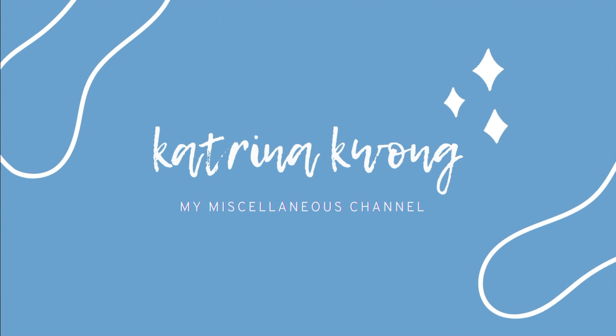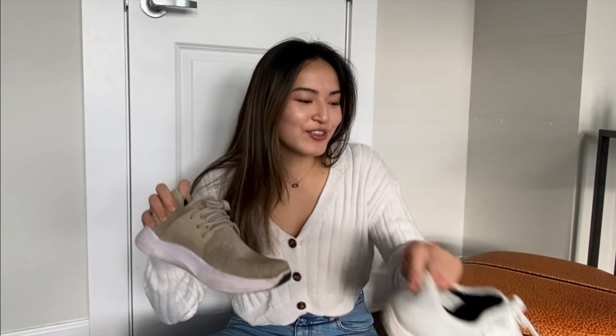Welcome back to my miscellaneous channel. If you're new here, my name is Katrina. Today I'll be doing a full review of my favorite Vancouver Essentials, Vessi Shoes. First I'll be giving you a full review on the Everyday and the Weekend Collections, then I'll be doing a full demonstration, and finally I'll be ending off the video sharing my promo code with you all.